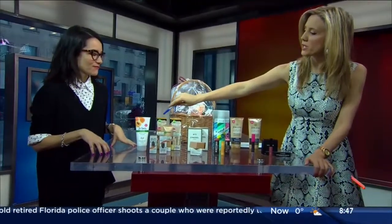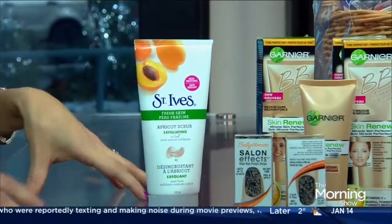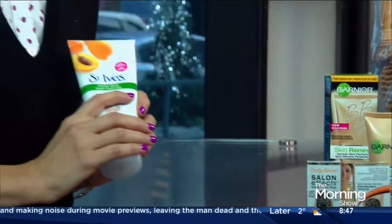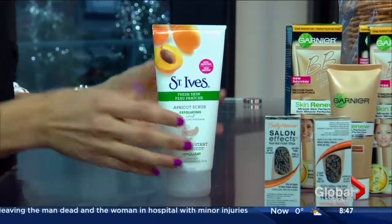Starting with the exfoliator — St. Ives. That's been winning, I would say, for at least a decade, if not more. It's a classic. This was my first exfoliator in grade five, so it's kind of like a classic item. It works really well and people seem to gravitate and go back to it over and over again. That was my first one that I ever bought too.